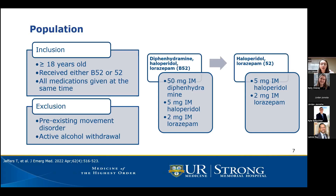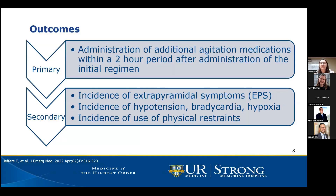The two interventions were: B52 — 50 milligrams IM diphenhydramine, 5 milligrams IM haloperidol, and 2 milligrams IM lorazepam — or the 52 combination of just 5 milligrams IM haloperidol and 2 milligrams IM lorazepam. The primary outcome was incidence of administration of additional agitation medications within a two-hour period after the initial regimen. Secondary outcomes included incidence of EPS, hypotension, bradycardia, hypoxia, and use of physical restraints.